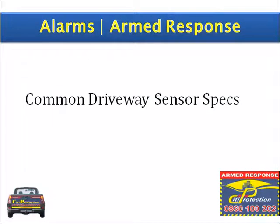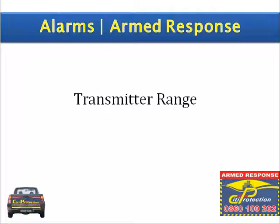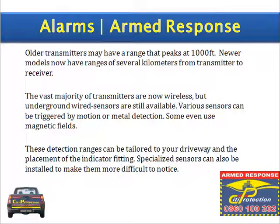Common driveway sensor specs: The transmitter range. All transmitters may have a range that peaks at a thousand feet, but newer models now have ranges of several kilometers from transmitter to receiver. The vast majority of transmitters are now wireless, but underground wired sensors are still available. Various sensors can be triggered by motion or metal detection, and some even use magnetic fields. These detection ranges can be tailored to your driveway and to the placement of the indicator fitting. Specialized sensors can also be installed to make them more difficult to notice.